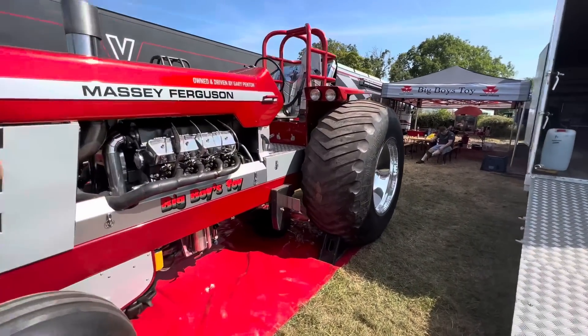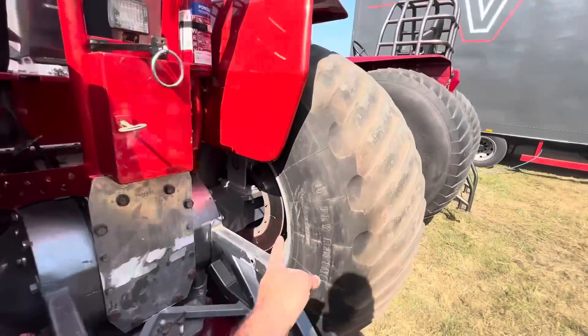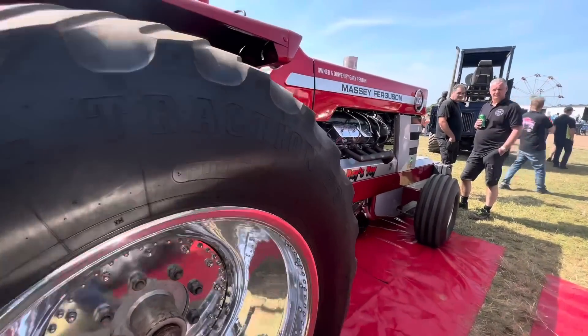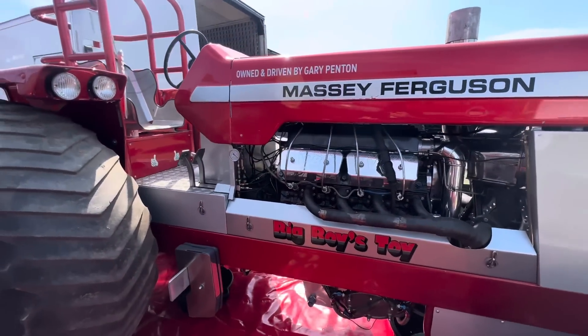It's got some huge disc brakes in the back which I would never have thought would have been a thing. Disc brakes in the back! Wow. And with it being a V8 it'll sound immense, so I'll probably get some footage of that later.